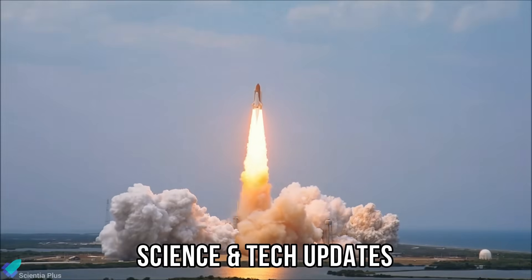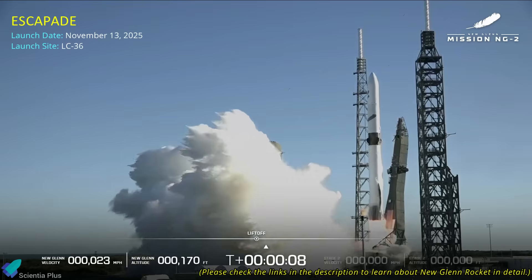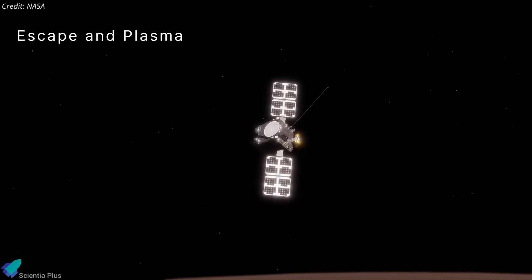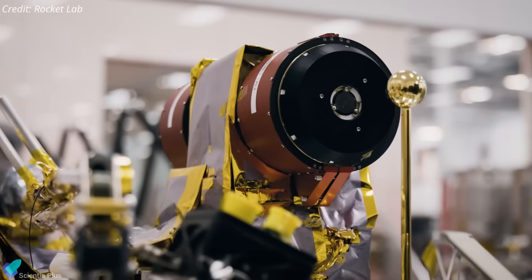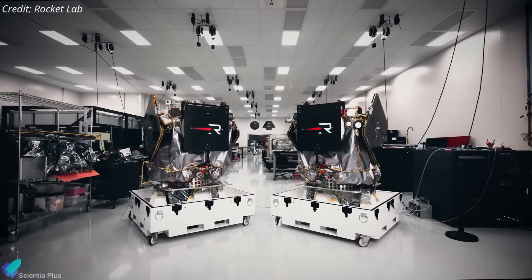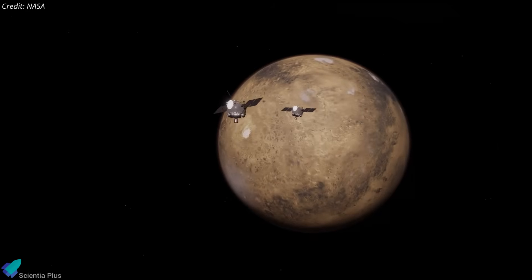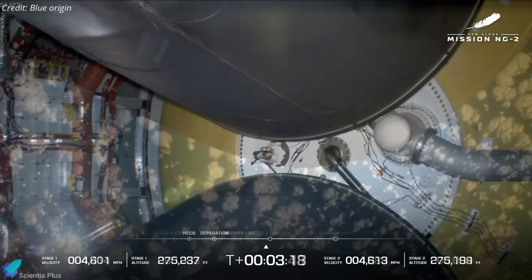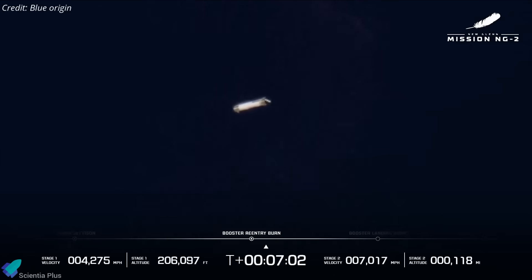Now let's discuss the latest updates from the world of science and technology. NASA's ESCAPADE mission lifted off on Blue Origin's New Glenn rocket, kicking off a bold new chapter in low-cost planetary exploration. ESCAPADE — short for Escape and Plasma Acceleration and Dynamics Explorers — is part of NASA's SIMPLEx program, which develops small, affordable spacecraft for standalone planetary missions. The rocket carried the twin 550-kilogram satellites, ESCAPADE Blue and Gold, on a coordinated mission to investigate Mars' atmosphere and magnetic environment. After a smooth ascent, New Glenn completed stage separation about three minutes into flight, and the first stage flipped and began its return sequence, relighting three of its seven BE-4 engines for the re-entry burn to slow through the upper atmosphere.